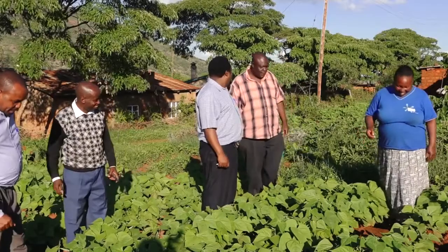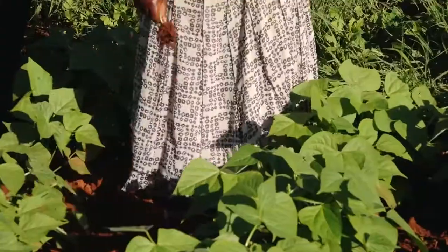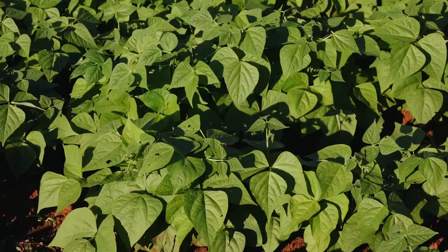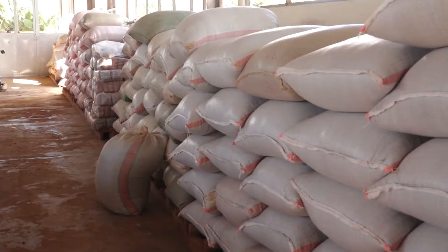These beans reach maturity in 60 to 65 days, and not 90 days like other bush beans — a huge advantage to farmers who enjoy more yields at a reduced harvest period. The advantage is no matter how little it rains, you will harvest a substantial amount as compared to the regular beans that cannot withstand heat. This bean matures faster and produces a lot of yield, depending on how you have prepared your land.